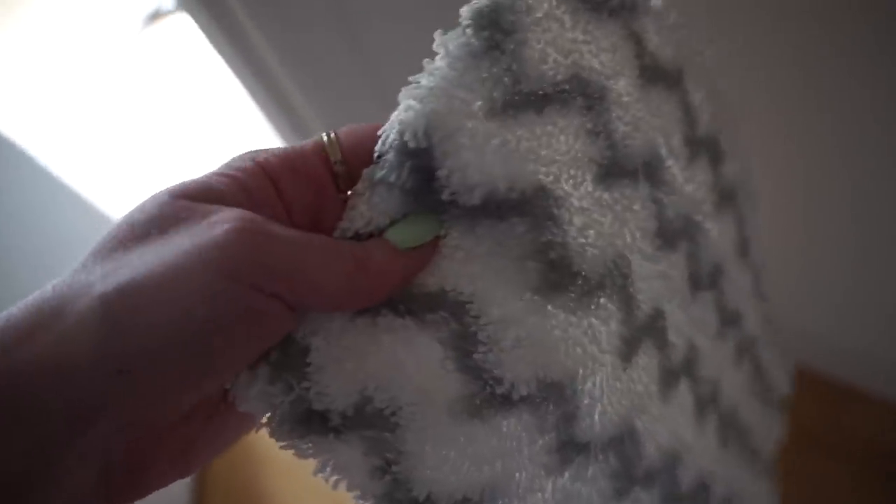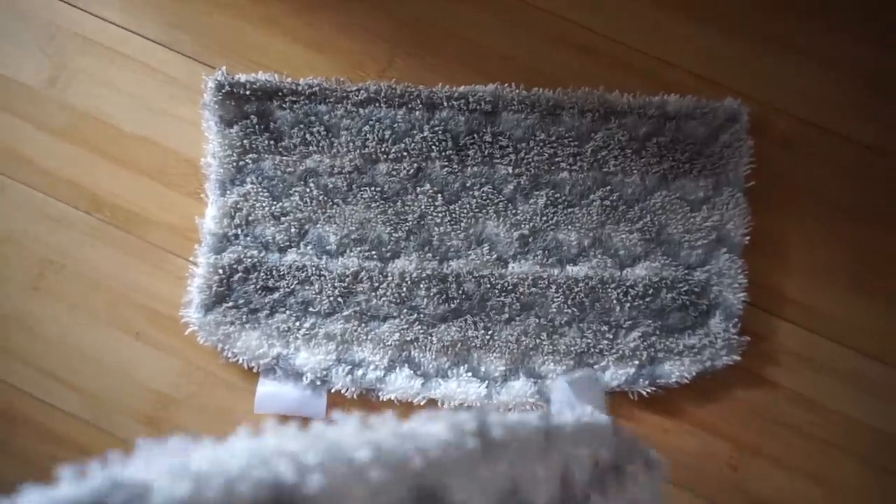I just steamed my floors like four or five days ago. Here's a clean one — that's the dirty one. In just like four days. What the heck? How does that much dirt get brought in?